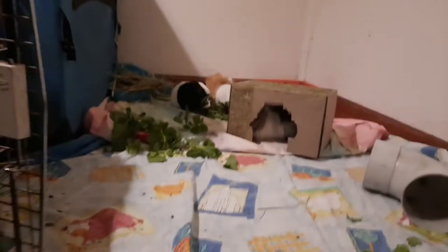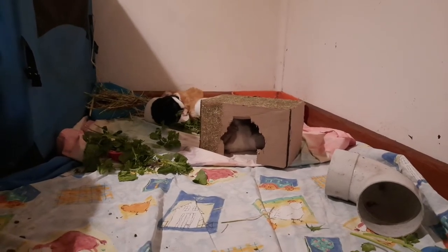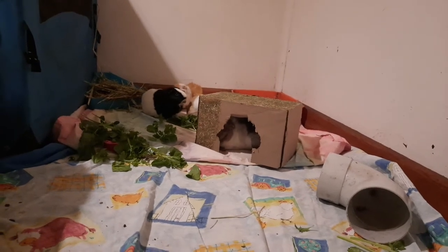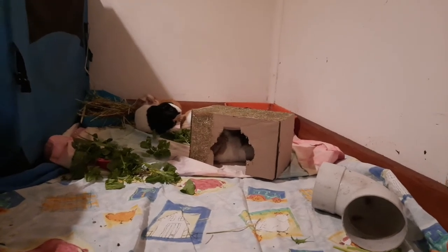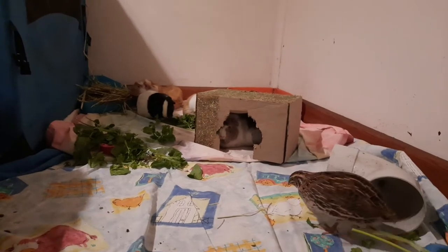Elvis, the lovely boy there — the black and white boy — he's the only boy. He was from our very first rescued guinea pigs and he came with his three sisters. They had been used in some kind of testing in a university.